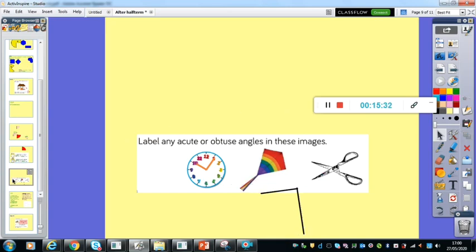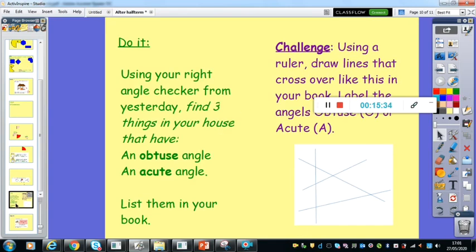Well done if you've got those. Now for today's do it, I would like you to use your right angle checker and see if you can find in your house three things that have an obtuse angle and three things that have an acute angle. So you should hopefully find six things — three obtuse angles and three acute angles. All you need to do is list those in your book.